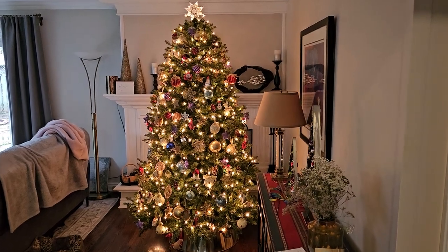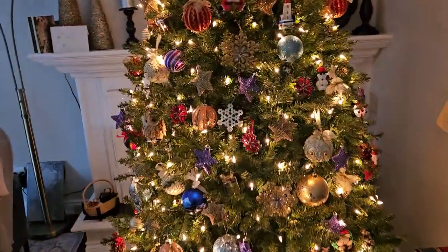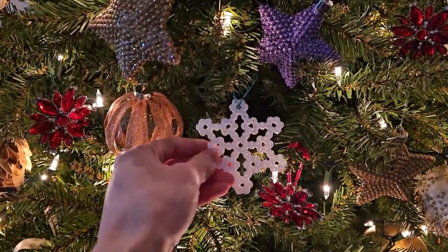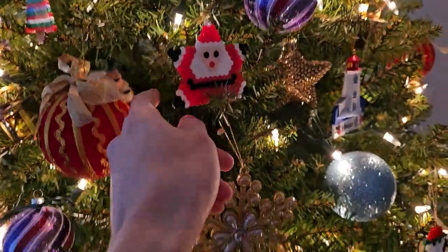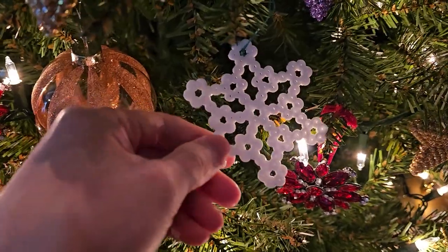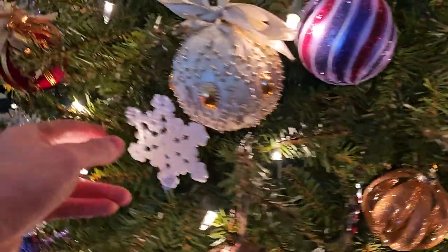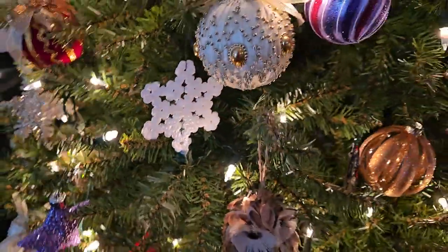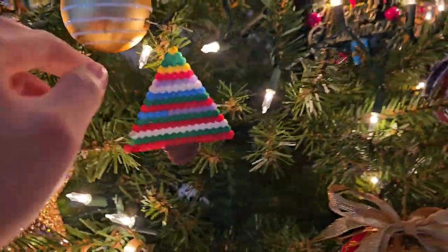Let me show you some Christmas decorations that we made well over a decade ago — probably two decades ago. So these are made with little circular things. The Santa as well. You put them on a circle board and then you iron them. See the holes? We didn't iron this one enough, and then this one we ironed too much so it got too flat.